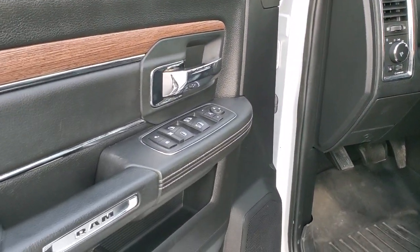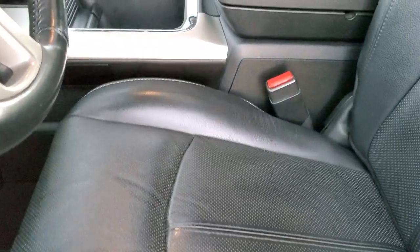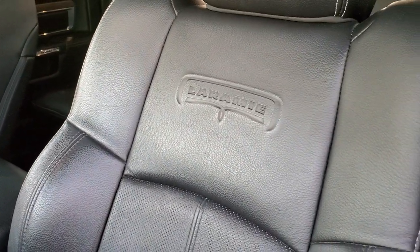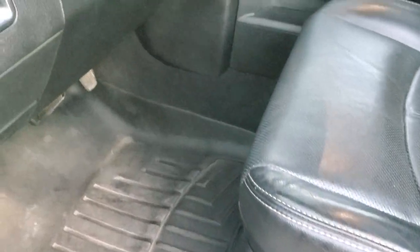Power windows, power locks, power mirrors. Get the nice wood grain trim and chrome trim on the doors. The Laramie package gives you the black leather interior — there are no rips, no tears on the seats. You get the Laramie embossed backrest. Very nice and clean. Memory driver's seat with lumbar. We have WeatherTech floor mats throughout on this truck.